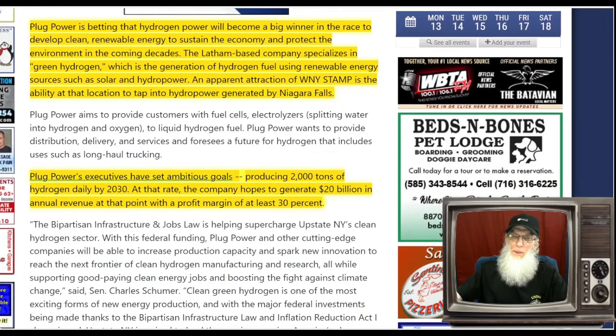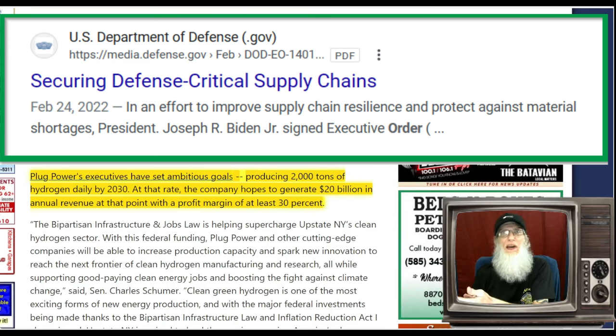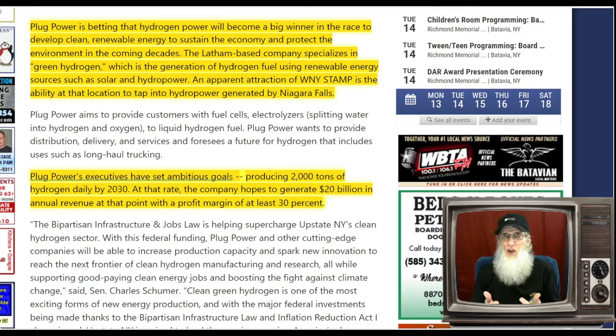Plug Power is betting that hydrogen will become a big winner in the race to develop clean renewable energy. About three or four years ago, in the midst of COVID, we quit getting critical minerals and metals and decided to become self-reliant. We then moved from combustible engines to electric vehicles, needing lithium — but we've only had one lithium mining company in America for the last hundred years. Now we have lots of lithium mining companies, but none are in operation yet, which is slowing down the EV transition.